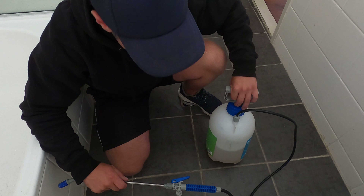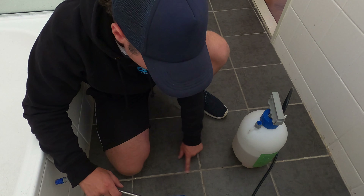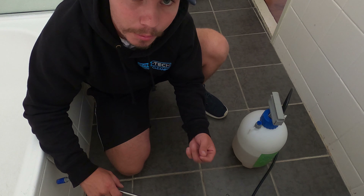We have our Grout Master mixed up and ready to go. We're going to be spraying it all over the tiles, just trying to get into these cracks — but that dirt and scum just won't come out on its own.